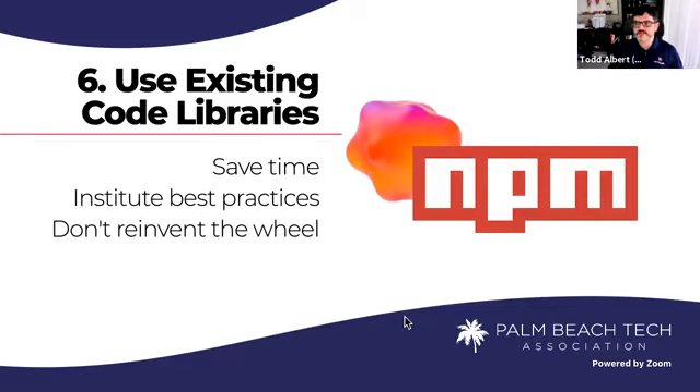Step six: use existing code libraries — it will save you time, and they institute best practices. Don't reinvent the wheel. NPM — Node Package Manager — is your best friend. Pretty much every library in the world lives right there, and you can install and utilize all of these great libraries. NPM will tell you how popular they are, when they were last updated, how many people use them, how many stars, and so on, so you can do some due diligence before choosing.